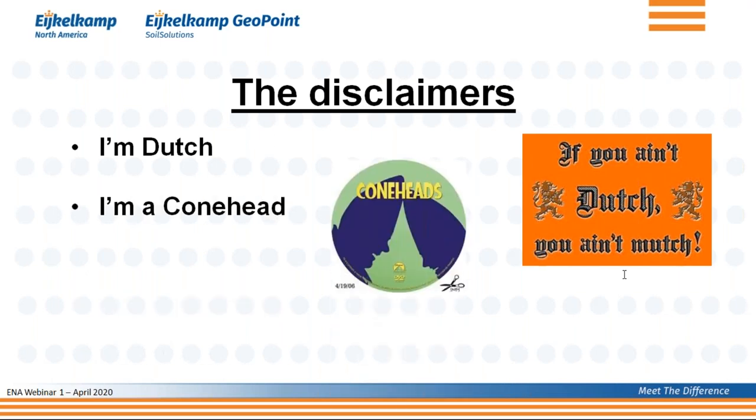And that also means that I'm a true and convinced and self-proclaimed conehead. What I mean by that is that I truly feel that CPT is by far the most ideal soil investigation method — much better than drilling, much better than vane testing, and a whole bunch of other tests.